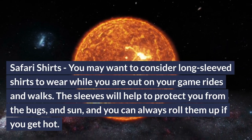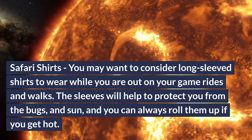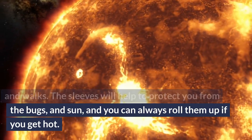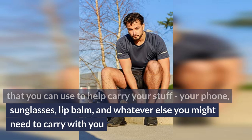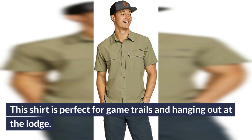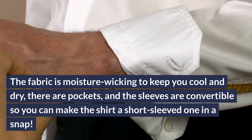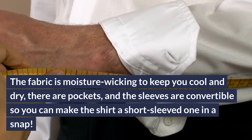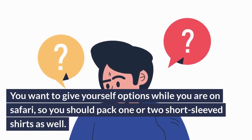Safari shirts: consider long-sleeved shirts to wear while you are out on your game rides and walks — the sleeves will help protect you from bugs and sun, and you can always roll them up if you get hot. Athletic shirt: look for something moisture-wicking with lots of different pockets to carry your phone, sunglasses, lip balm, and whatever else you might need. A great find is the Atlas Exploration shirt — perfect for game trails and hanging out at the lodge. The fabric is moisture-wicking to keep you cool and dry, has pockets, and the sleeves are convertible so you can make it a short-sleeved shirt in a snap. Give yourself options by also packing one or two short-sleeved shirts.